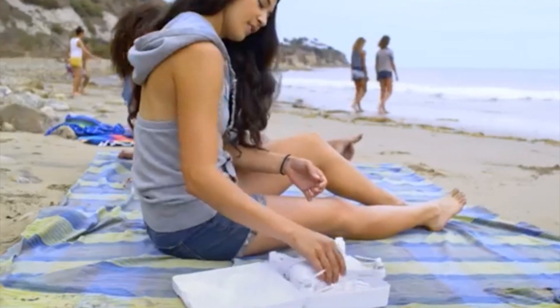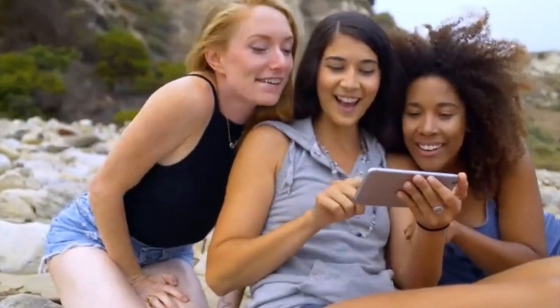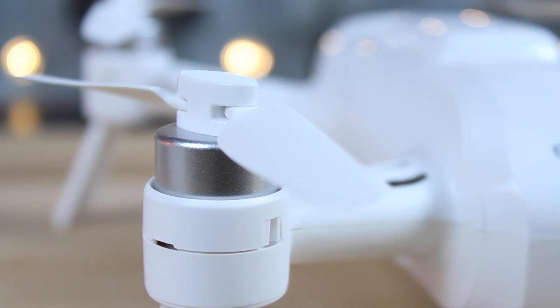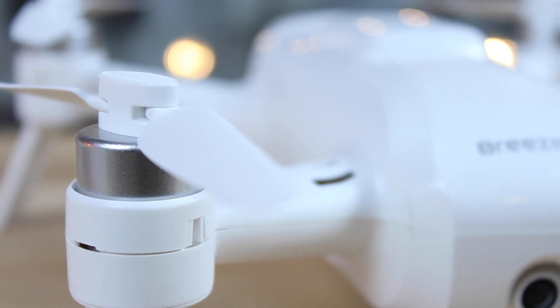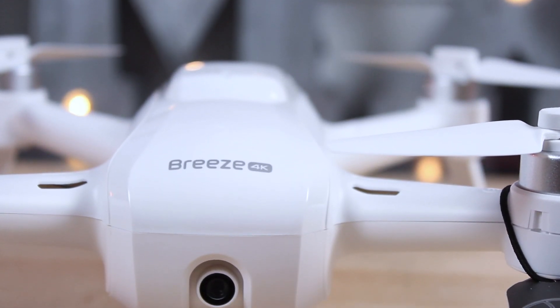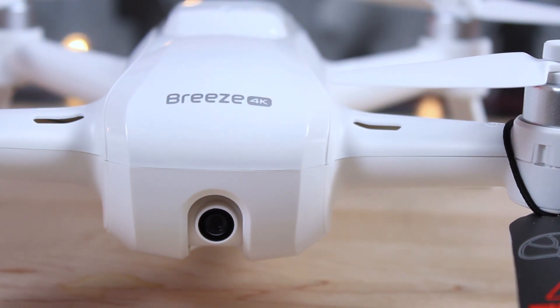The Yuneec Breeze features five automated flight modes, including selfie and orbit mode, which makes taking aerial group photos a breeze. It also features optical flow and infrared positioning sensors, which allow it to hold its position both indoors and outdoors. If you're looking for a collapsible drone and don't want to spend over a thousand dollars, then the Yuneec Breeze is the perfect option for you.